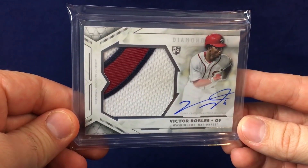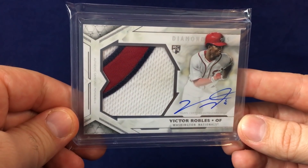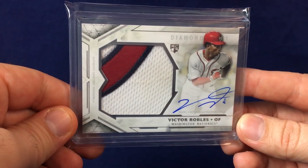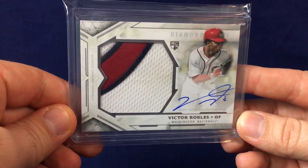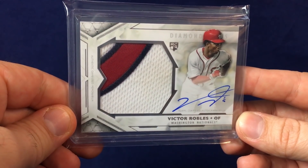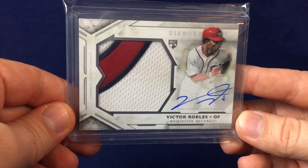First up is an awesome card from Diamond Icons — Victor Robles. Big sweet patch, auto to the right. Beautiful card. Diamond Icons is beautiful. If you guys collect new guys, rookies, or the old school Hall of Famers, check out Diamond Icons for some amazing cards. You can usually get them at a pretty decent price. Picked this Robles up right before he got called up by the Nationals and started playing really well, and now his stuff has escalated a little bit.